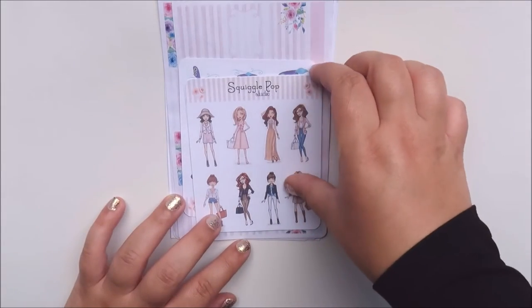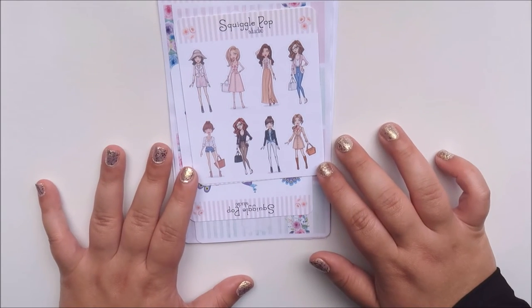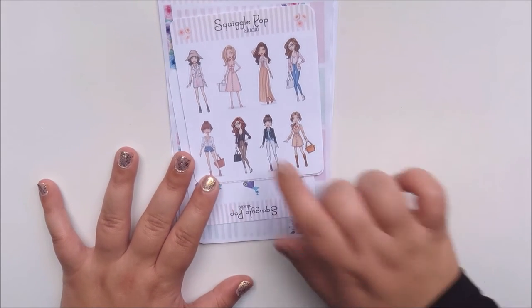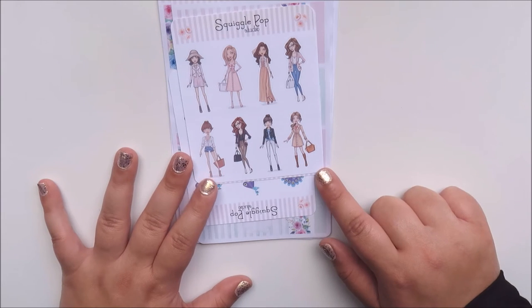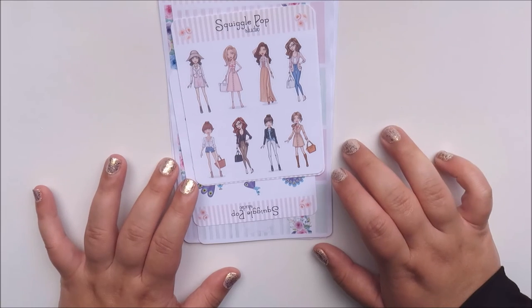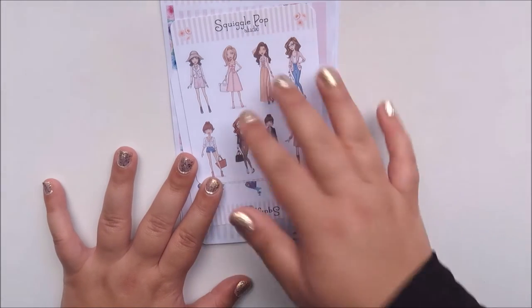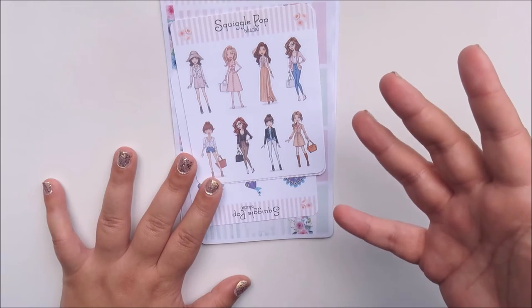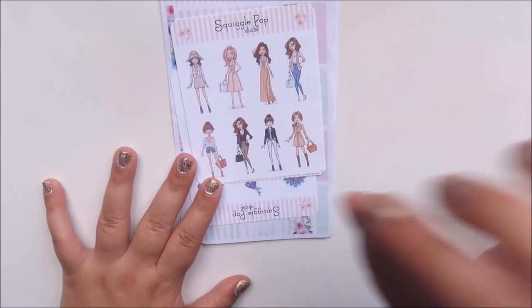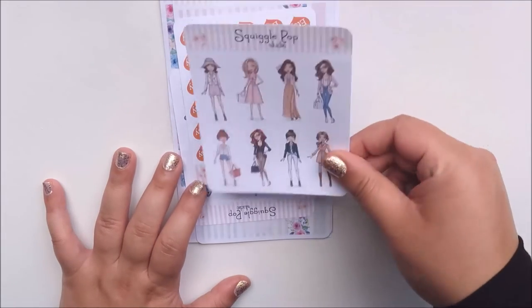First thing I got were these little glamour girls. I quite like fashion and dressing up and all that, so I thought these would be a cute addition to my planner, especially in my Inkwell Press A5 Flex inserts. I don't do white space planning in there, so these will just be a cute little something. I got those and they're in glossy.